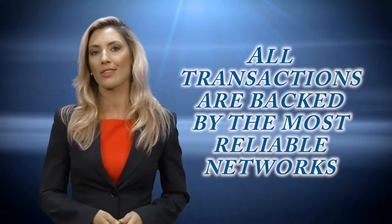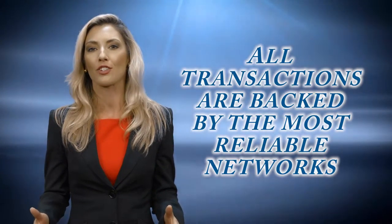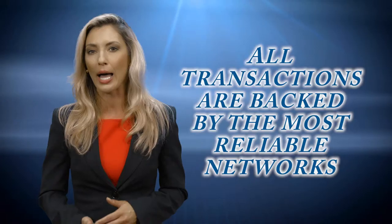As a register-independent sales organization of Bandit, Practical Business Solutions provides the best and lowest cost electronic transaction processing services in the industry. We have aligned ourselves with the strongest processing partners and banks in the country, ensuring that all transactions are backed by the world's most reliable networks.